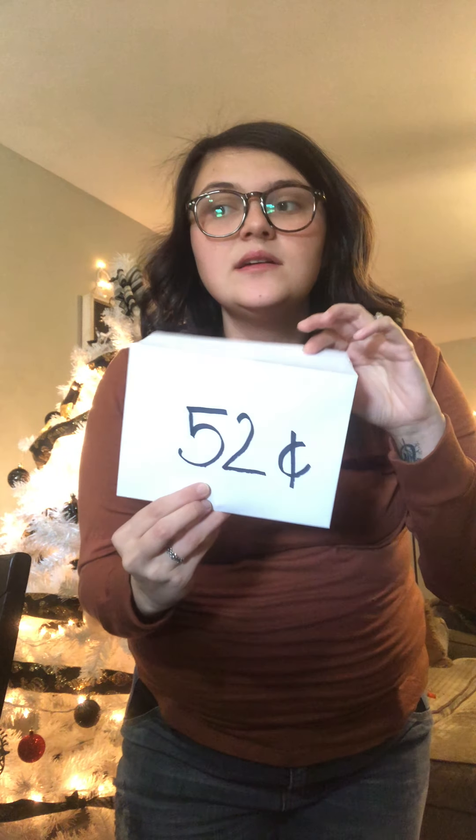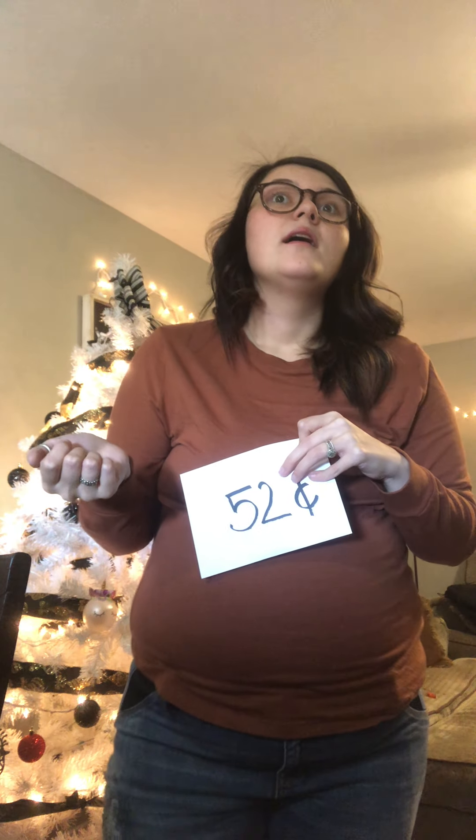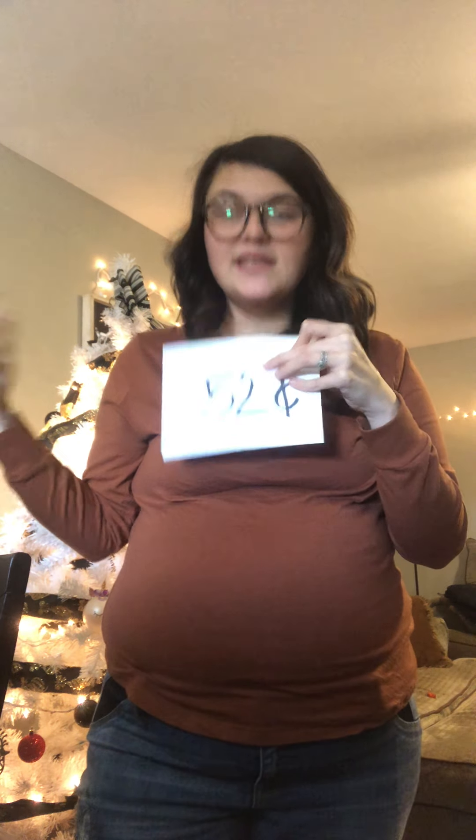Now, 52 cents. What are some ways we could make 52 cents? Five dimes: 10, 20, 30, 40, 50, and two pennies — 51, 52. That would make 52 cents.